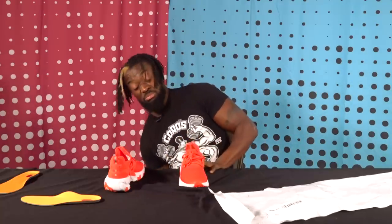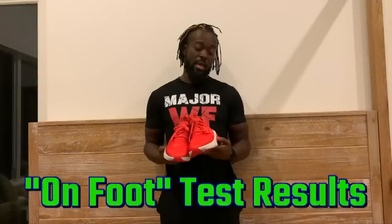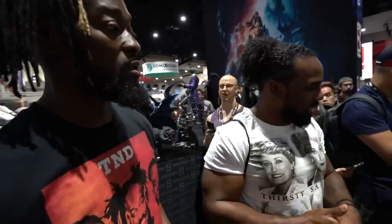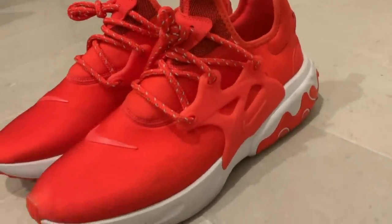If I wear these for a while and I'm feeling them, then I might make the transition from the older Presto to the new. I'm wearing a Goro shirt right now — Mortal Kombat. After having worn these Presto Reacts for almost three weeks — I went to the gym with them, wore them in everyday life, went to Comic-Con and walked around — I didn't quite feel the cushioning of the React as much as I did in the others.